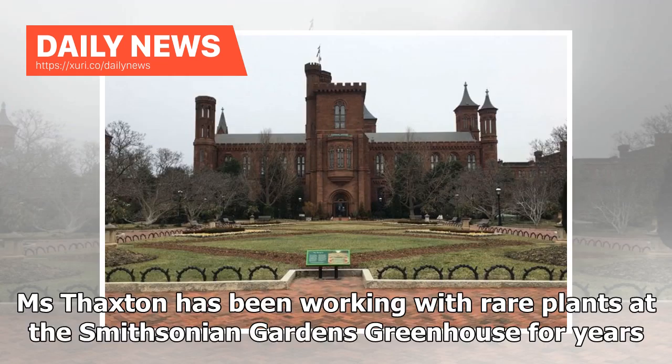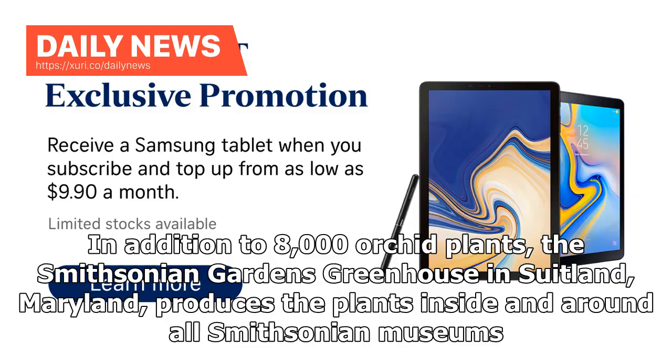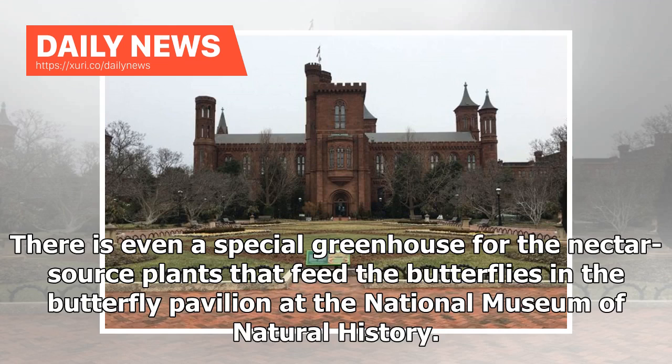Ms. Thaxton has been working with rare plants at the Smithsonian Gardens Greenhouse for years. There are at least two horticulturists working in the greenhouses 365 days a year, she said. In addition to 8,000 orchid plants, the Smithsonian Gardens Greenhouse in Suitland, Maryland, produces the plants inside and around all Smithsonian museums. There is even a special greenhouse for the nectar source plants that feed the butterflies in the Butterfly Pavilion at the National Museum of Natural History.